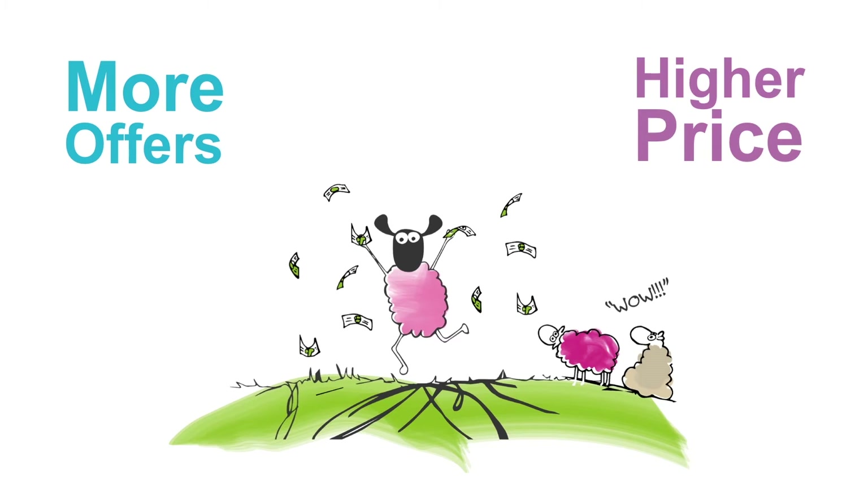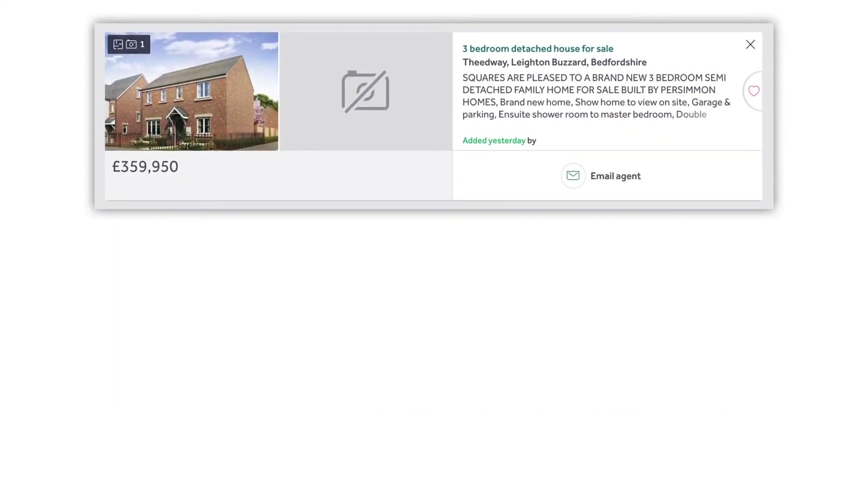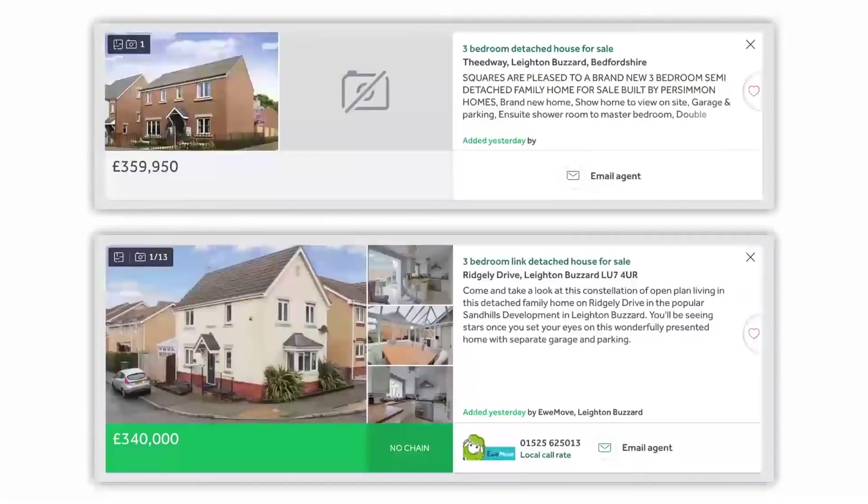And when your property is being displayed on property portals Rightmove and Zoopla, don't settle for a budget standard listing that most agents use. Get your property the attention it deserves. Go for a premium listing where you'll get a full-size display with more photographs and a text sticker to highlight a key feature of your property. Many agents go budget because premium listings cost extra money — Rightmove and Zoopla recommend that agents charge them out for up to £250 each.